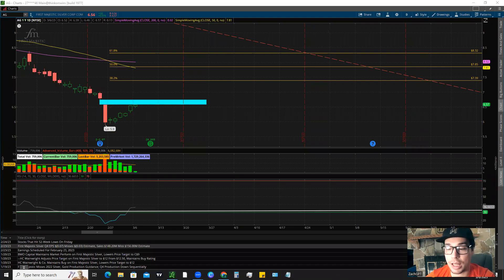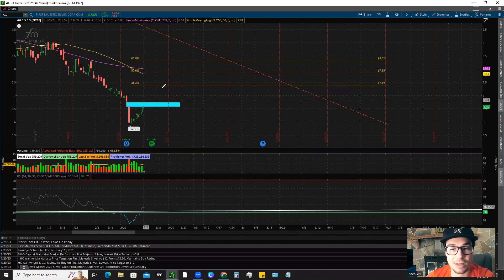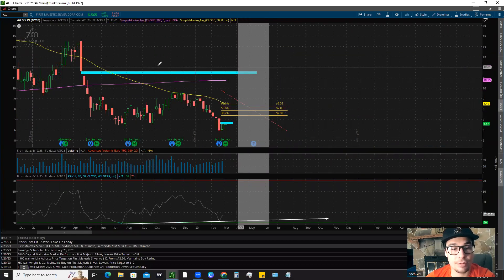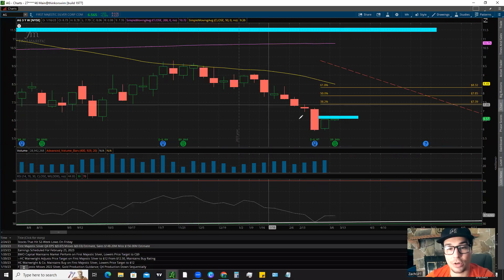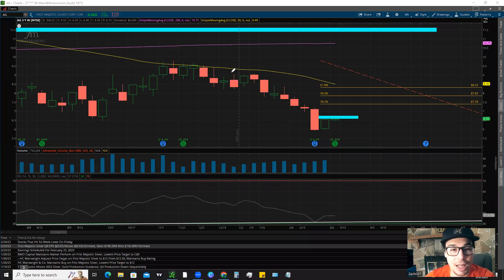Very similar to the last chart, we have our major retracement levels of resistance. If we do continue to get upwards movement, go through this gap, and go on a strong rally over the next few days or weeks, the major levels we need to pay attention to are $7.39, $7.85, and $8.32. Going back to the weekly timeframe, we really haven't had any type of retracement after this big move down — we've almost moved in a straight line down. So if we do get some type of retracement, these are going to be the areas to be really cautious at, because we know whenever you get those retracements and come up to major levels, there is a chance you could continue the downtrend.